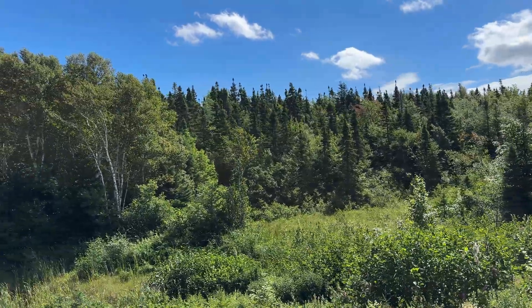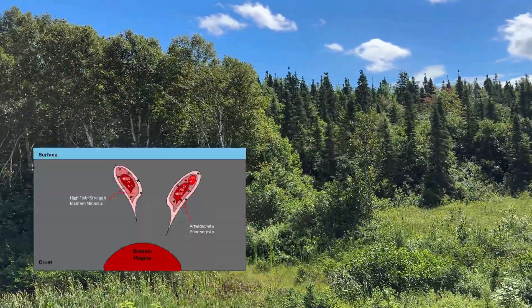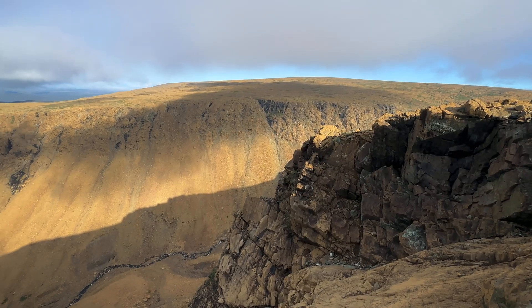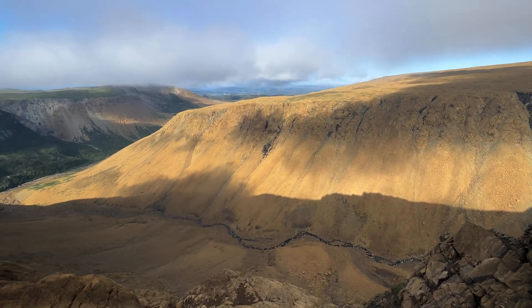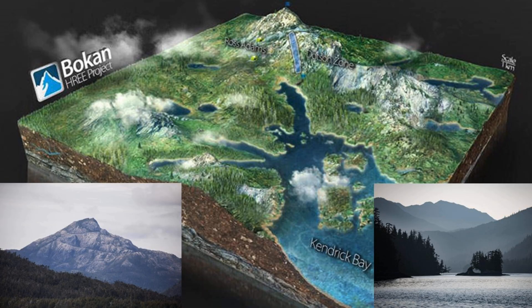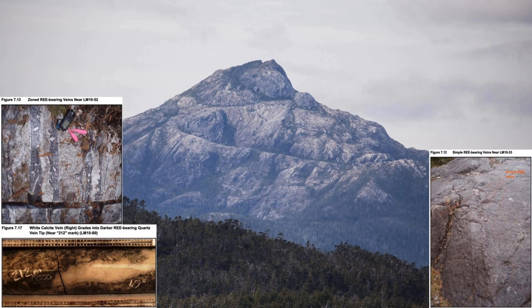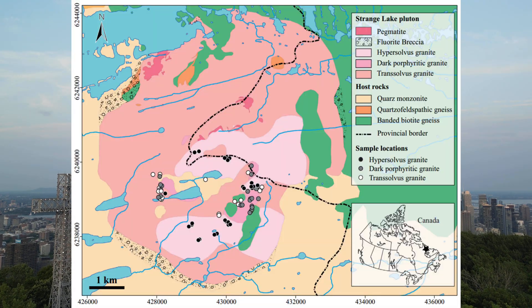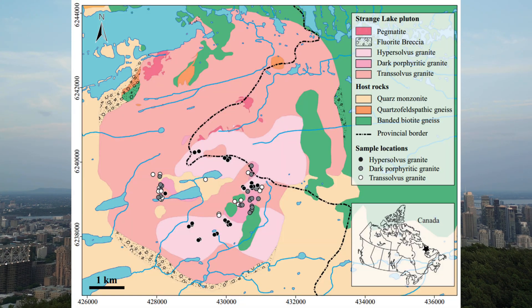Although rare earth element-enriched A-type granitic plutons evolve through the processes discussed above, variation between deposits exists depending on the exact evolution pathway and whether fluorosilicate-silicate immiscibility occurs. There is also some uncertainty on the exact formation mechanisms of these deposit styles. Currently, the Bokan Mountain A-type granitic pluton in southeastern Alaska has undergone significant exploration for rare earth elements and is nearing the construction stage for development,